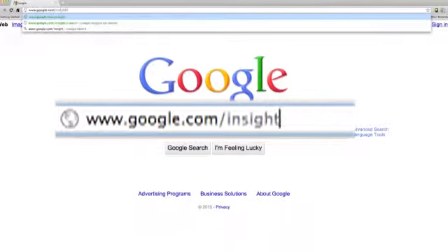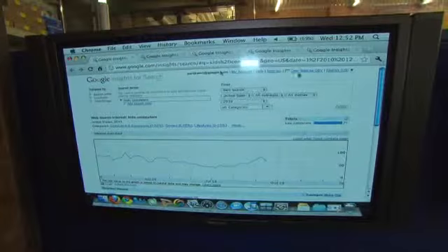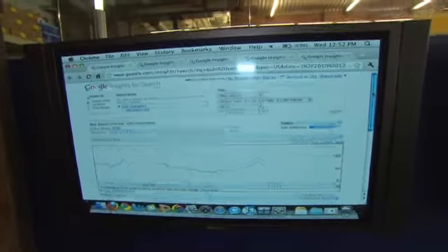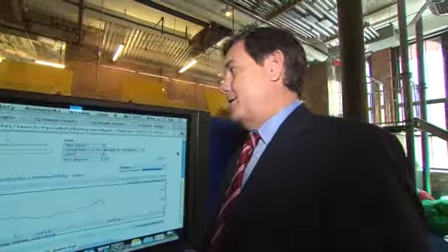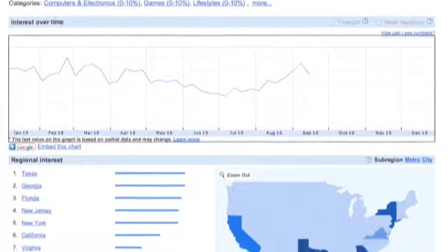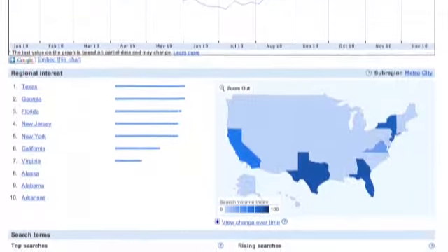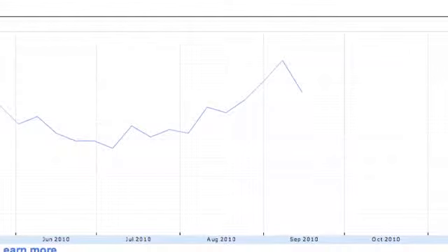What Google Insights for Search is, it's a tool that allows us to compare search volume by location, time ranges, geography, and different categories to show us what the hot items are during any time period. As an example, for this holiday season, if I look at the past couple of months, we can see that kids' computers have increased in searches almost double in the past month and a half, which gives us an early indication of what people might be looking for this holiday season.